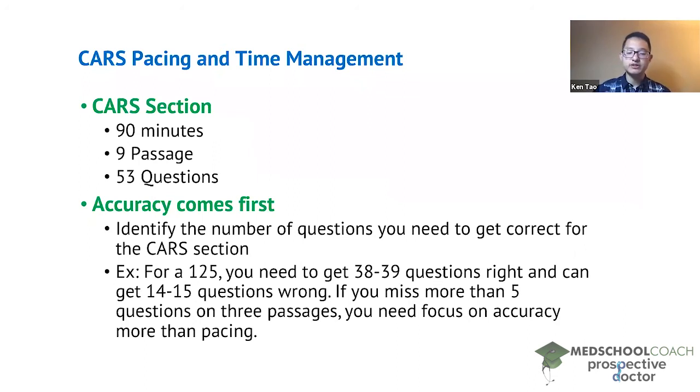Figure out how many questions you can afford to get wrong in order to attain the score you're aiming for. For example, if you're aiming for a 125, you need to get about 38 to 39 questions right, which means you can get 14 to 15 questions wrong. Do an exercise where instead of doing an entire CARS section, just do three passages — untimed, with unlimited time, even 20 or 30 minutes per passage.